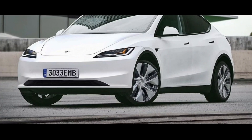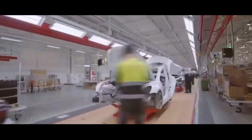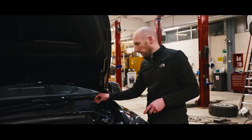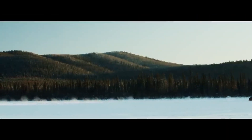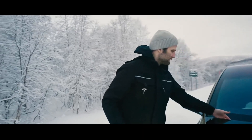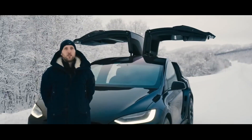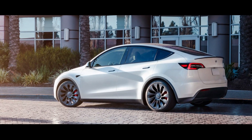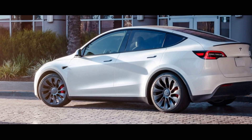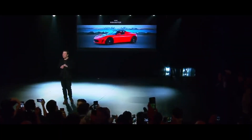However, the Model Y Juniper is about to change all that. Tesla is committed to addressing these issues and providing an enhanced experience for users with the Juniper. With the 10 major changes confirmed, we can expect a range of improvements from design and aesthetics updates to new technology and comfort features. The Juniper is being designed to exceed users' expectations and set a new standard for electric vehicles, and Tesla is poised to once again revolutionize the electric car market.